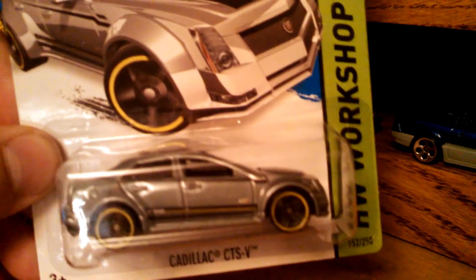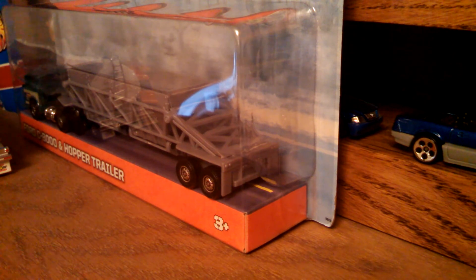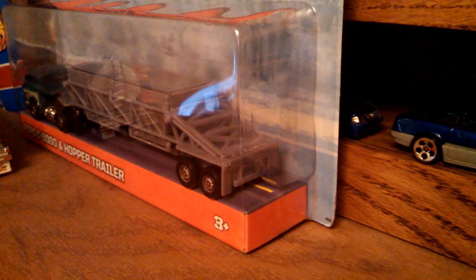Got the new colorway for the CTS-V Cadillac — the Cadillac, the way we get around. And then got what I thought was a new colorway for the Jukebox 57 Eldorado — but now I'm reading the package, I'll be damned, it's actually a 57 Plymouth Fury. That's a new car for me. So we just discovered something together — I grabbed this and thought they redid the Cadillac Eldorado, but nope.